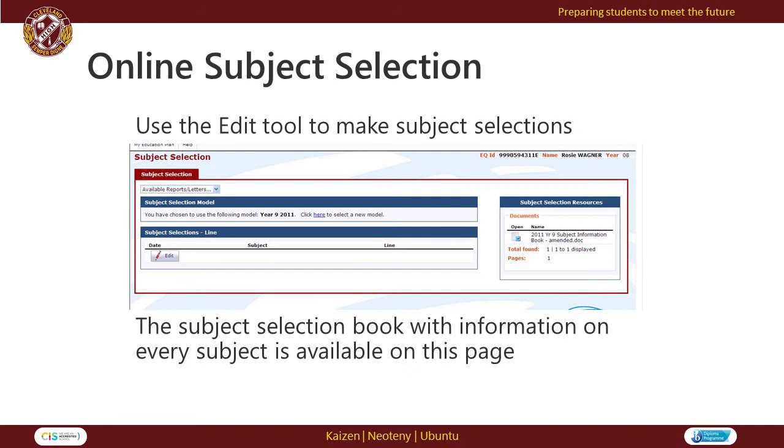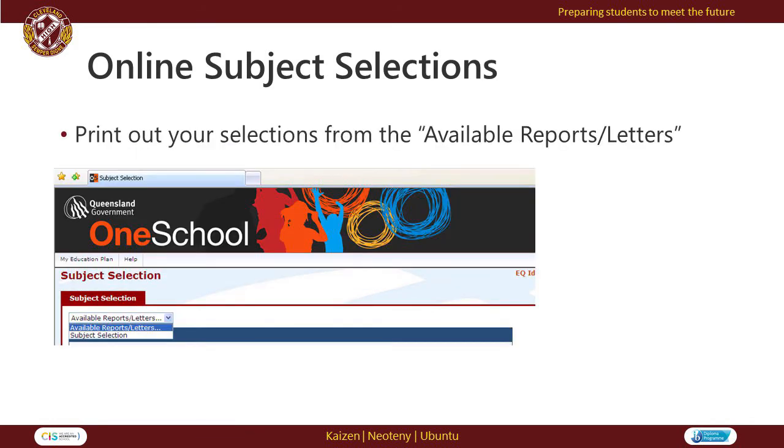Once in the My Education Plan tab, students use the Edit tool to make subject selections. Once students have completed their subject selections, use the drop-down for available reports and letters. From here, you can print out the completed subject selection forms to be signed and returned to school.